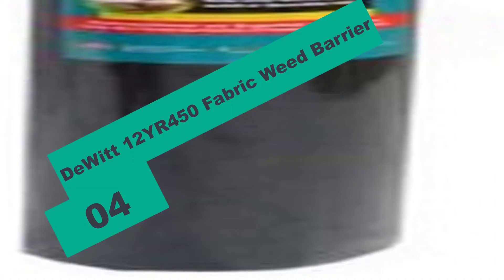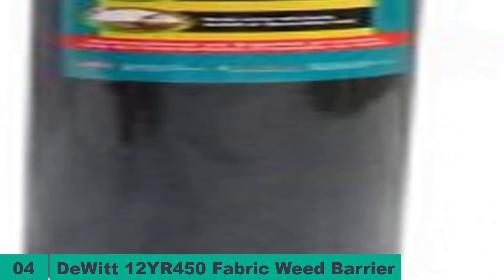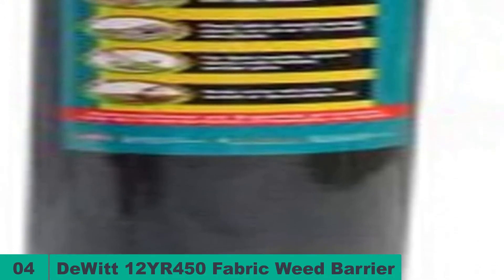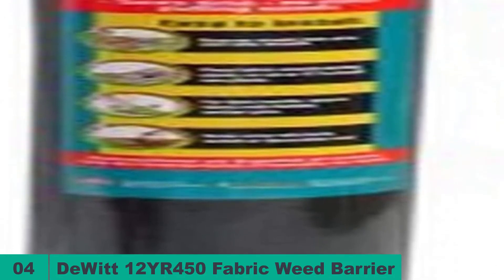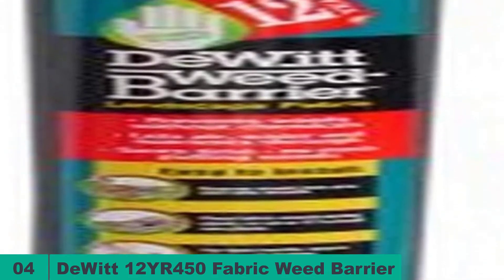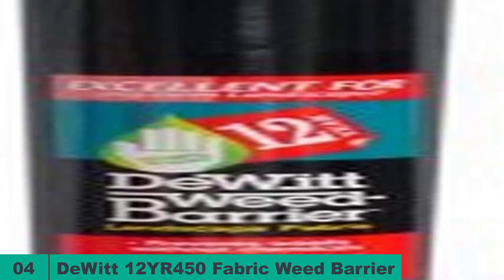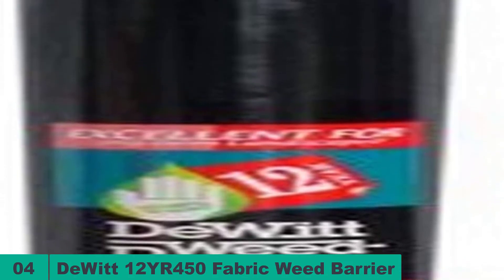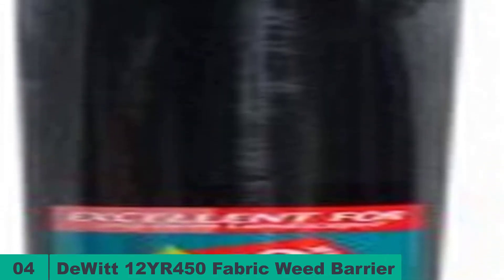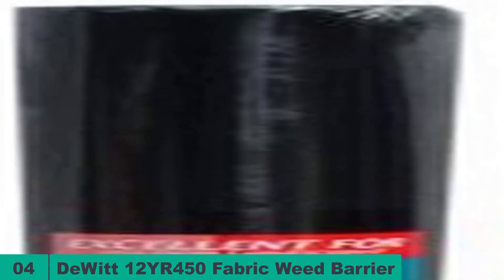At number four on our list, we have the Dewitt 12YR 450 Fabric Weed Barrier. This is another leading model from Dewitt made of highly dependable and reliable material. The landscape fabric is a highly dependable weed barrier that completely prevents the growth of weed in your garden. The barrier is a lightweight product that you can install yourself without needing the help of any experts. It also features a unique design that offers various advantages over conventional weed barriers.